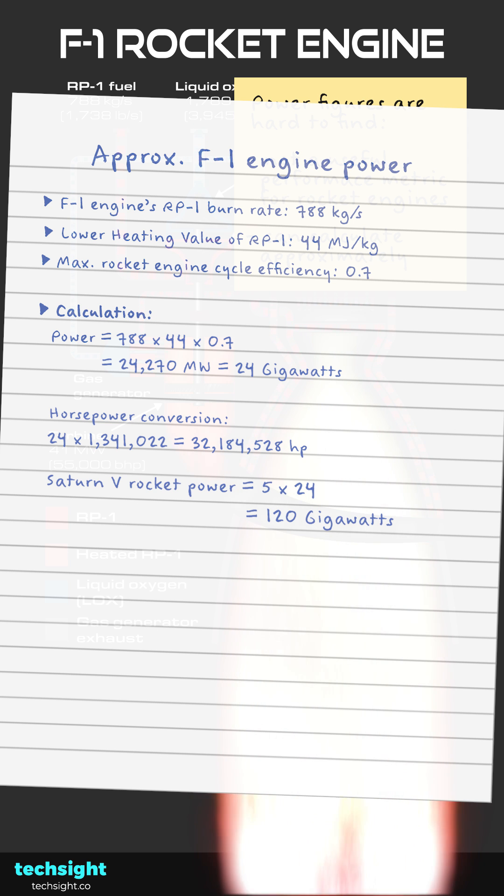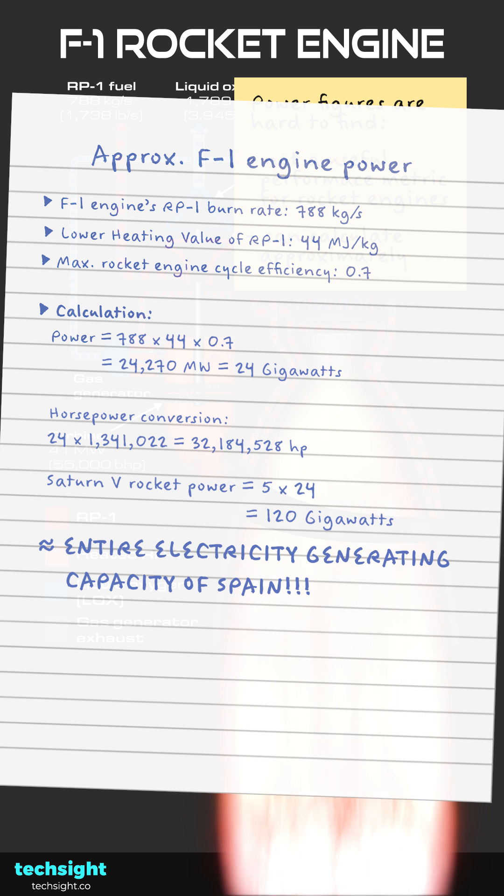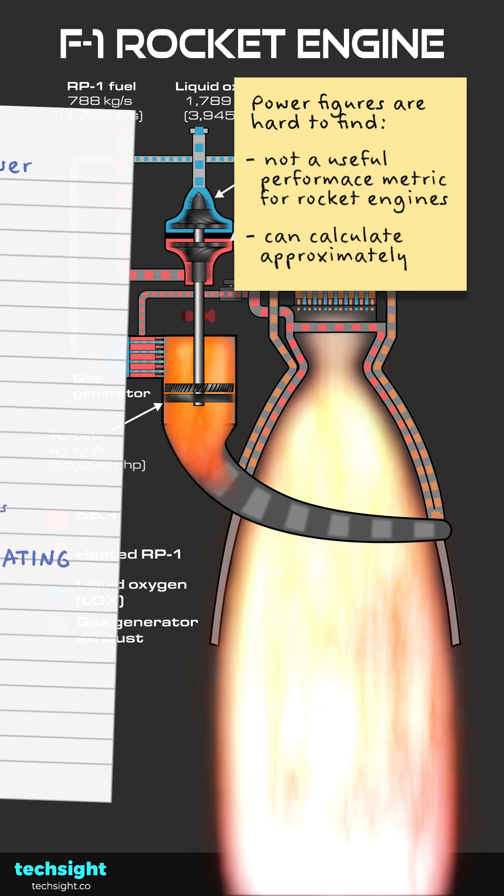With five of these engines, the Saturn V rocket had a total output of 120 gigawatts. This is equal to the entire electricity generating capacity of Spain.